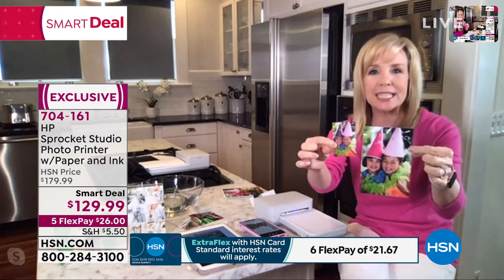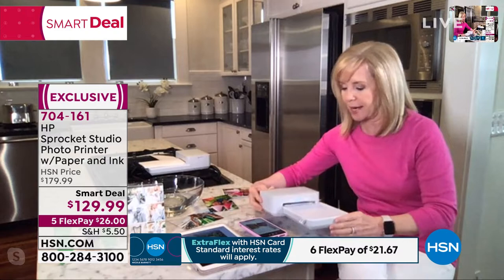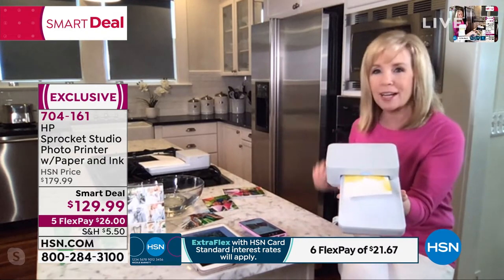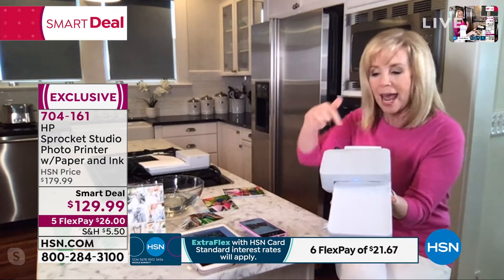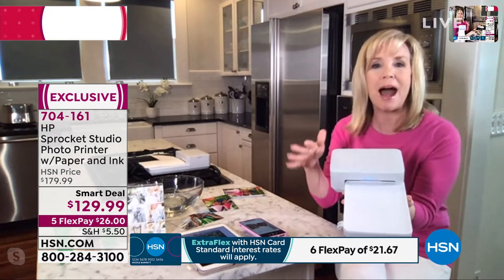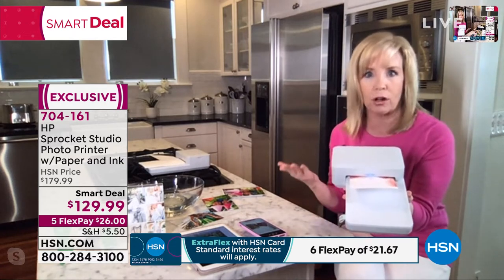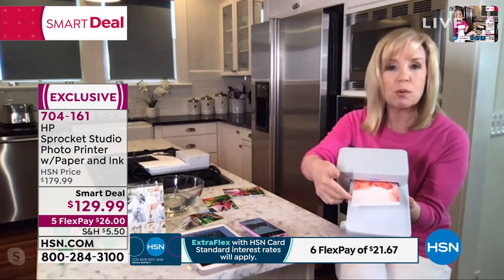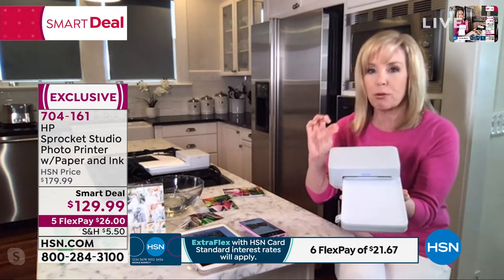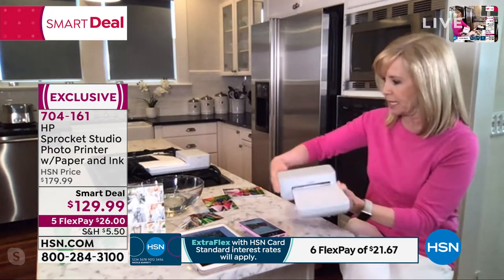It's the HP Sprocket — a portable printer on the go. I have it plugged in right here and it's actually printing live. It prints a 4x6 in about 45 seconds and uses a completely different process than the original HP Sprocket — dye sublimation. The quality is amazing and the prints will last, fade-proof for 100 years.